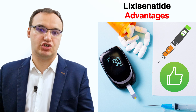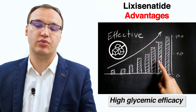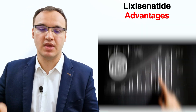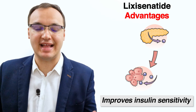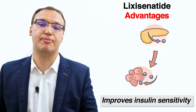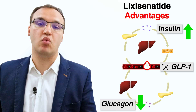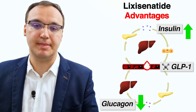Lixisenatide has many advantages over other diabetic medications. It has a very high glycemic efficacy compared to others — glycemic efficacy means how good the medicine is at lowering blood glucose levels. The second benefit is that it improves insulin sensitivity: it enhances insulin secretion from pancreatic beta cells and stimulates the growth of these insulin-producing cells, causing a raised amount of insulin while having a reduced amount of glucagon, which is immensely beneficial in diabetic patients.